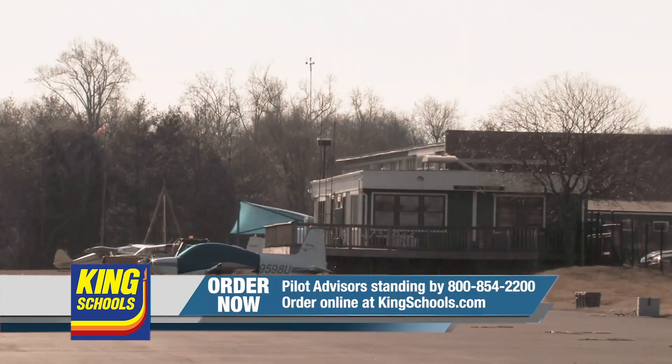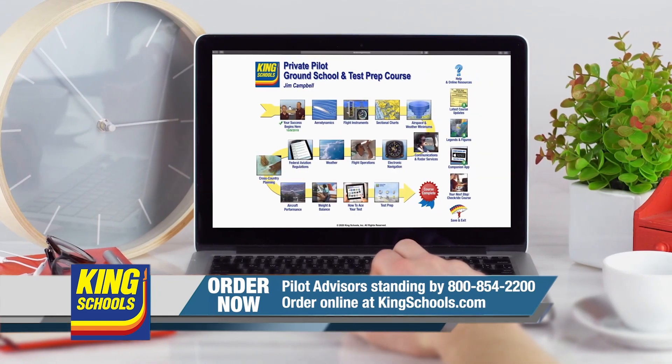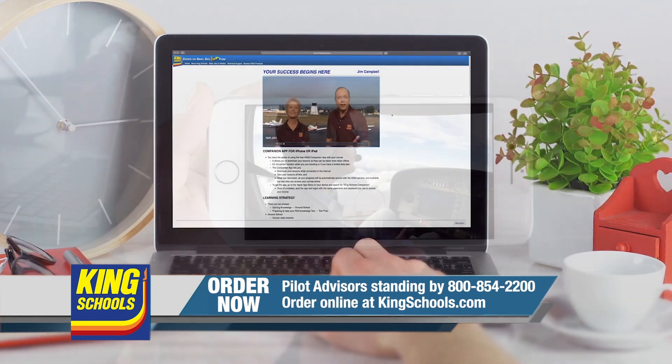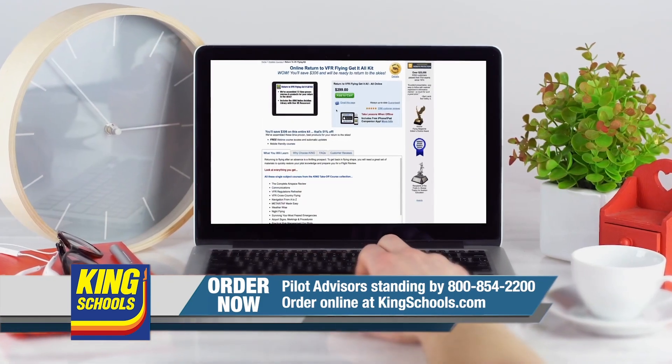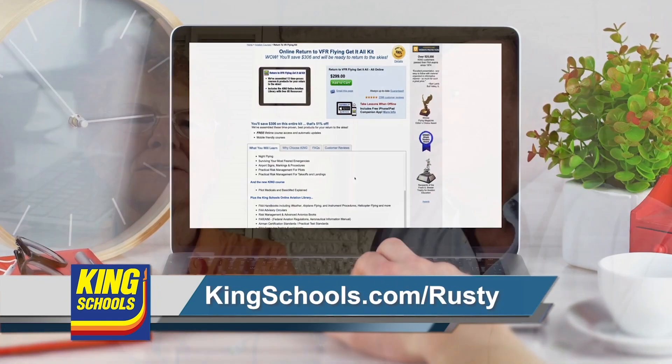After these messages: King Schools is here to help you stay up to date with courses that you can access on your desktop, iPad, or iPhone. If you'd like a refresher or just want to expand your aviation horizons, we have a course for you. Head over to kingschools.com/rusty today for details.